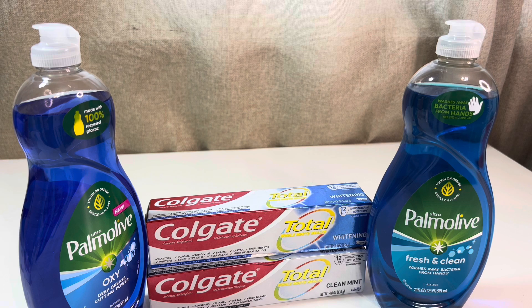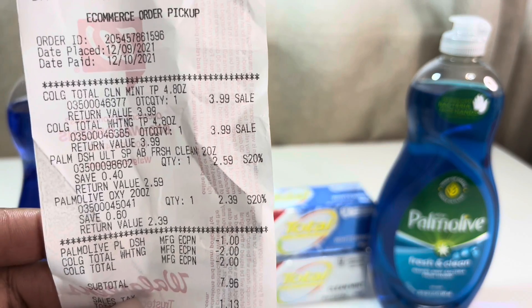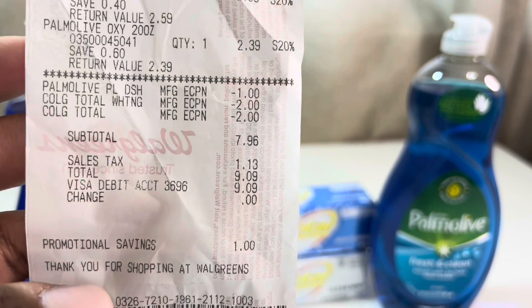Another online deal I did this week was buying two Colgates at $3.99 each and two Palmolives at $2.99 each. There was a $4 off two digital coupon for the Colgate and a buy two get $1 off digital coupon for the Palmolive. I paid $9.09 and received $7 back in Walgreens cash for this deal.